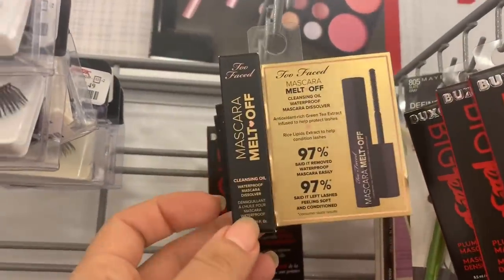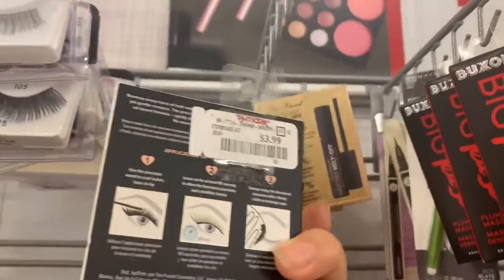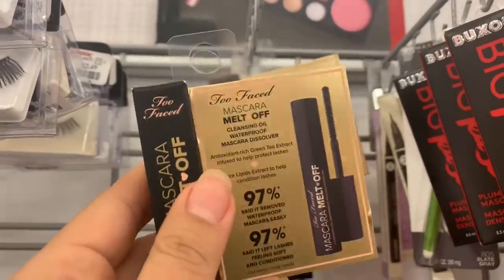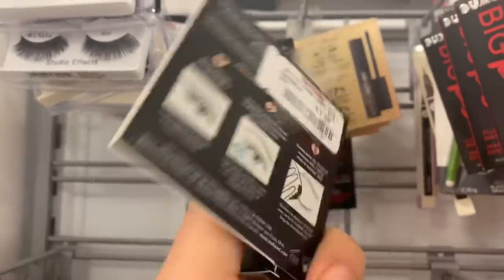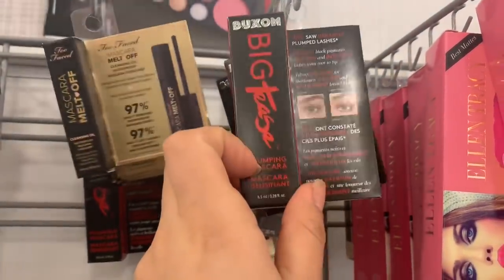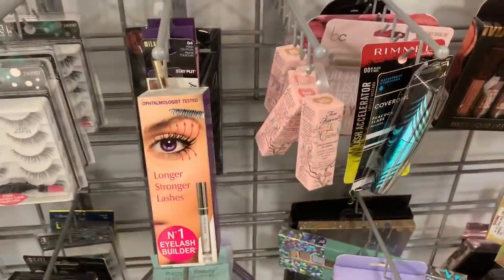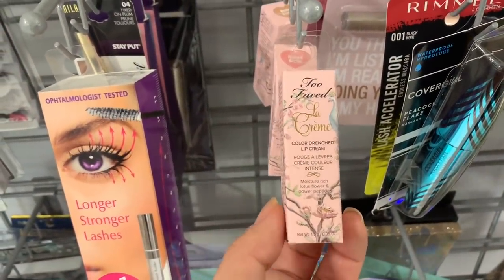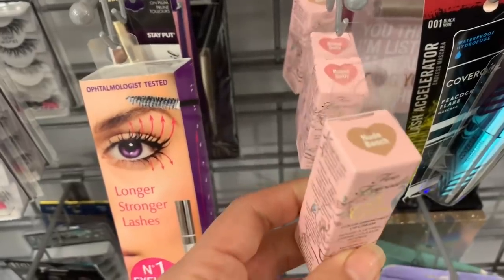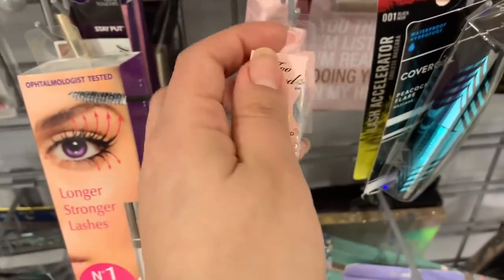Oh my god, here they have the Too Faced Cleansing Oil Waterproof Mascara Dissolver for $3.99 — I've never tried this one. Let me know in the comments if you recommend it! Here's the Box and Big Teeth Plumping Mascara for $2.99. And here they have the mini Too Faced La Crème Lip Cream Lipstick for $3.99 — shades Nude Beach and Naked Dolly — so cute!